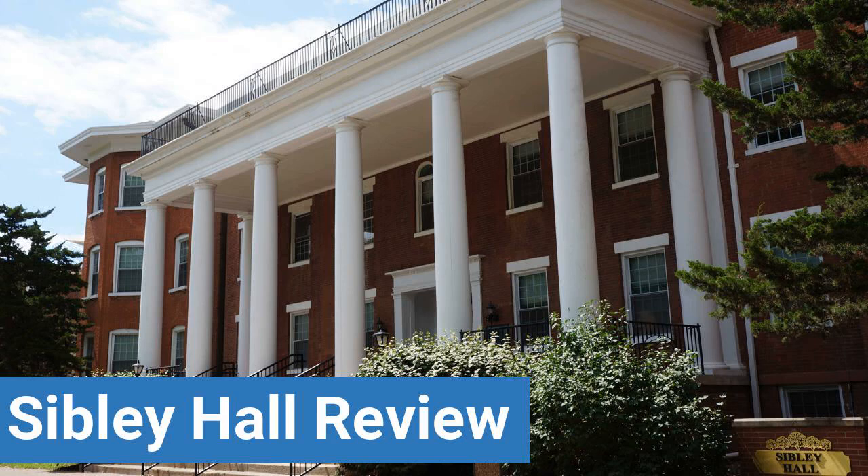To read reviews of Lindenwood University's Sibley Hall, please visit the Dorm Essentials Review in the description. Read ratings and reviews, or help other students by providing your own dorm review on features like Dorm Room Size, Dorm Bathrooms, and Dorm Common Areas.